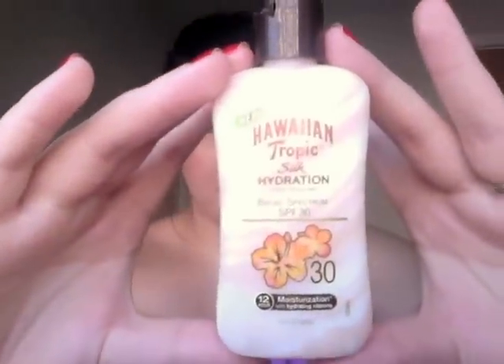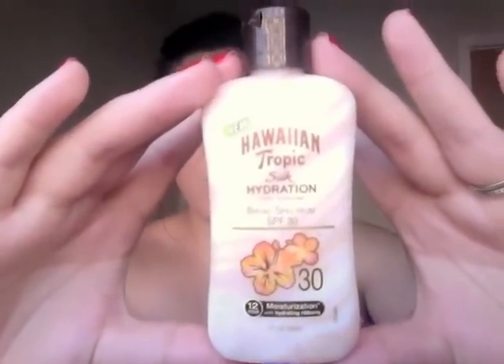The first item I received is the Hawaiian Tropic Silk Hydration lotion sunscreen in SPF 30. It says it has 12-hour moisturization with hydrating ribbons and is available in SPF 12, 30, and 50. It goes for about $8.99 for a six-ounce bottle. It doesn't have an overly sunscreen smell, which I like. I've used their brand before but not this specific product, so I'm anxious to try it — I actually tossed it in my bag to go lay out by the pool today.